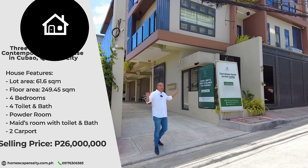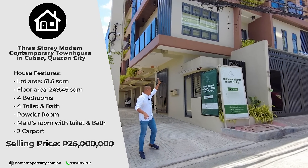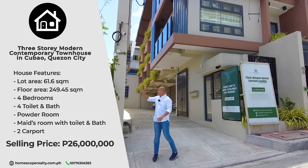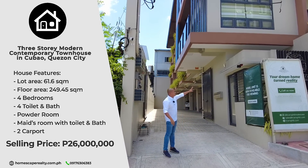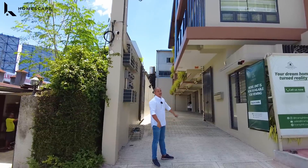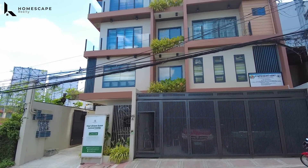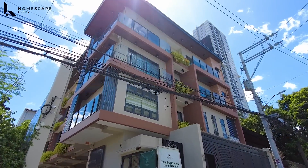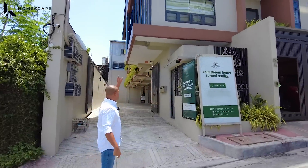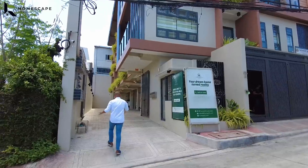Let's begin our tour. So for this townhouse unit, this is a compound type. You have your security guard, an automated gate, and we also have CCTV cameras and electric perimeter fence for additional security. Currently, this front unit is already sold, so we still have two units left inside our compound type.